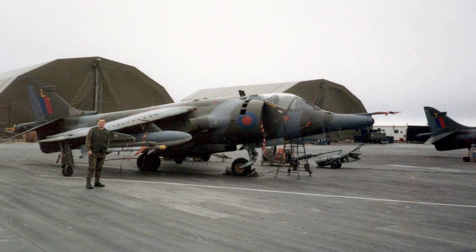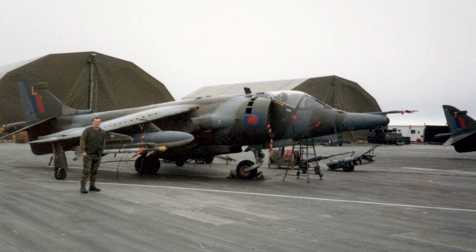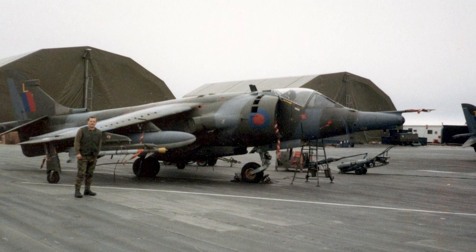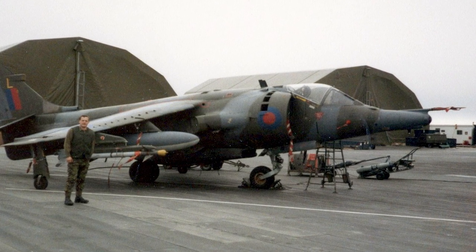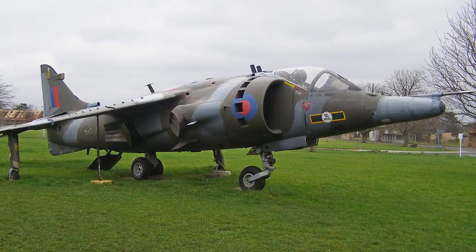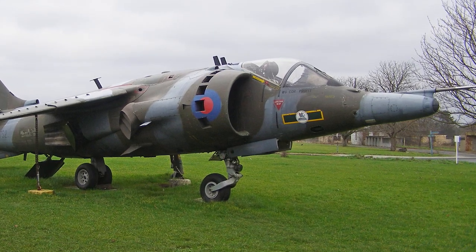In the Falklands War in 1982, ten Harrier GR-3s of No. 1 Squadron operated from the aircraft carrier HMS Hermes. The Harrier GR-3 focused on providing close air support to the ground forces on the Falklands and attacking Argentine positions; suppressing enemy artillery was often a high priority. The first generation of Harriers did not see further combat with the RAF after the Falklands War, although they continued to serve for years afterwards.